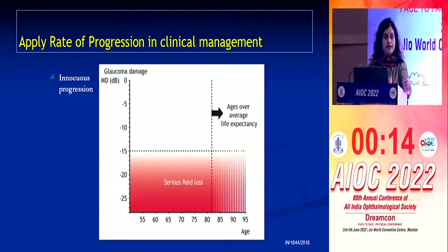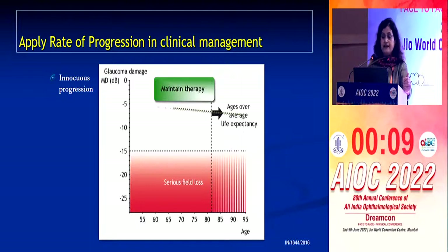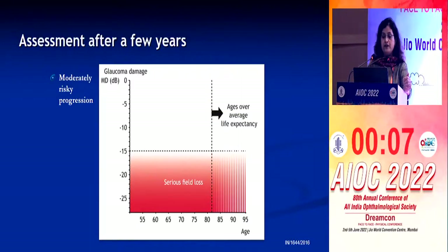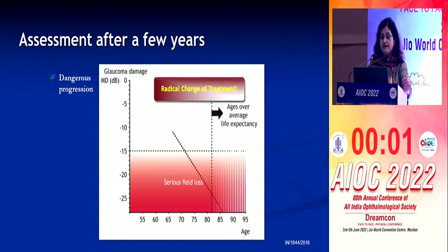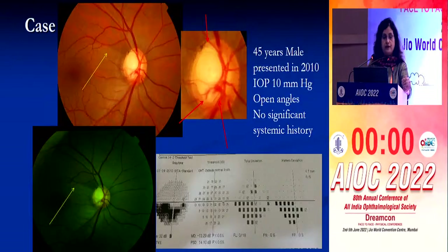Applying the rate of progression to clinical management: when the trend line is straight, just maintain therapy. When it is moderately risky, step up treatment. When it is dangerously steep, you have to change treatment radically.